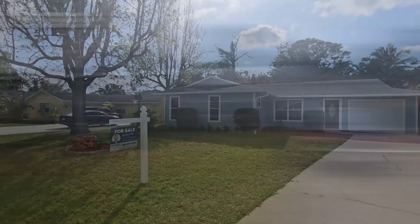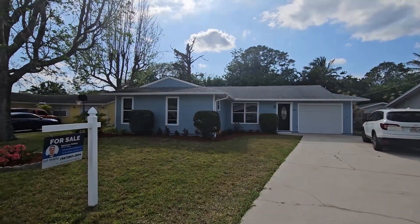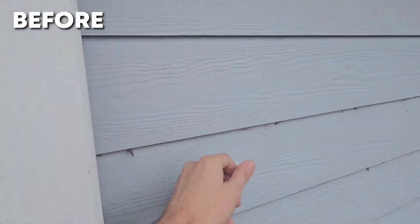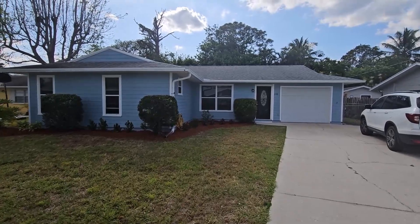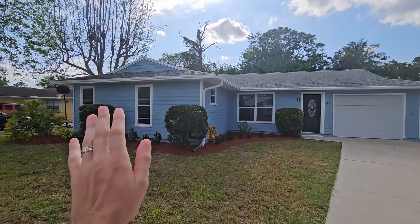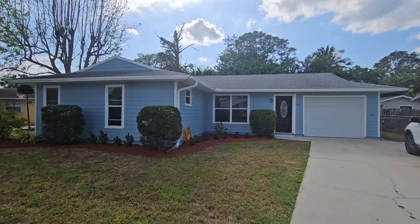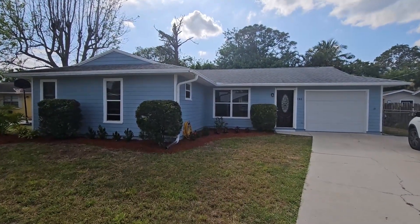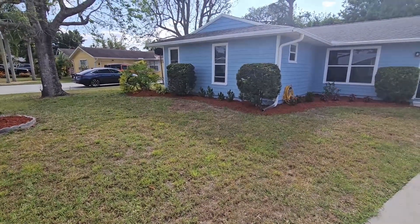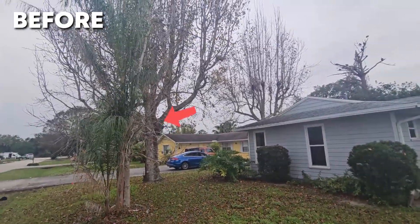So you saw what it looked like before and now this is what it looks like after, and I'm going to go over a breakdown of everything we did. First off, we started with a new exterior coat of paint to make it pop. Curb appeal is such a big deal when you're trying to sell your home. We also did new landscaping — took all that dead brush and bad-looking stuff out of there and put some new plants in, trimmed up, and cleaned up the yard. Lastly, we cut down the two palm trees and added a nice bougainvillea bush.